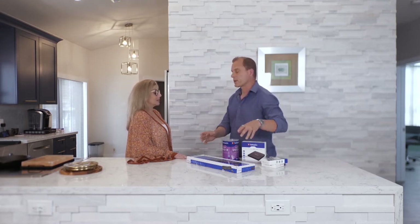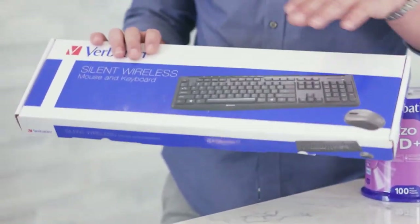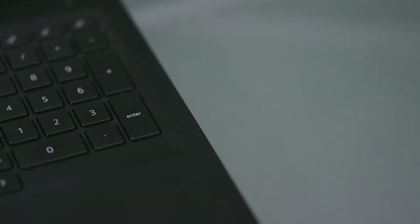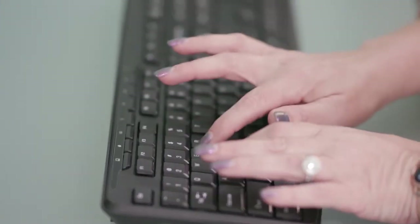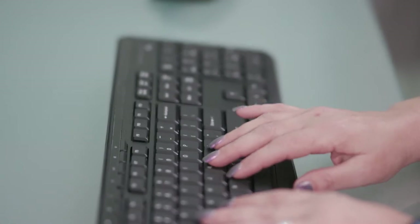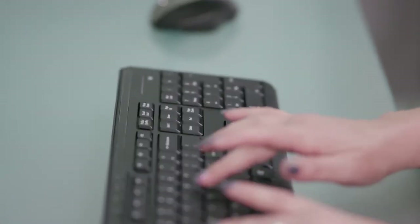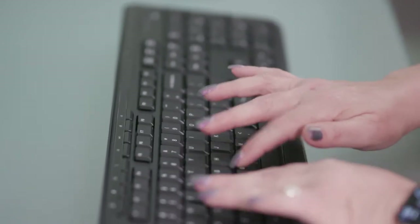The first thing we're going to talk about is one of the most popular items — a wireless keyboard and mouse. You can use it on your laptop as well as your PC. It has a nano receiver that you just plug into the USB port and it works instantly. Both the keyboard and the mouse feature silent technology with silent click switches and rubber covers, so it's nice and quiet and nobody in the house hears you while you're typing.